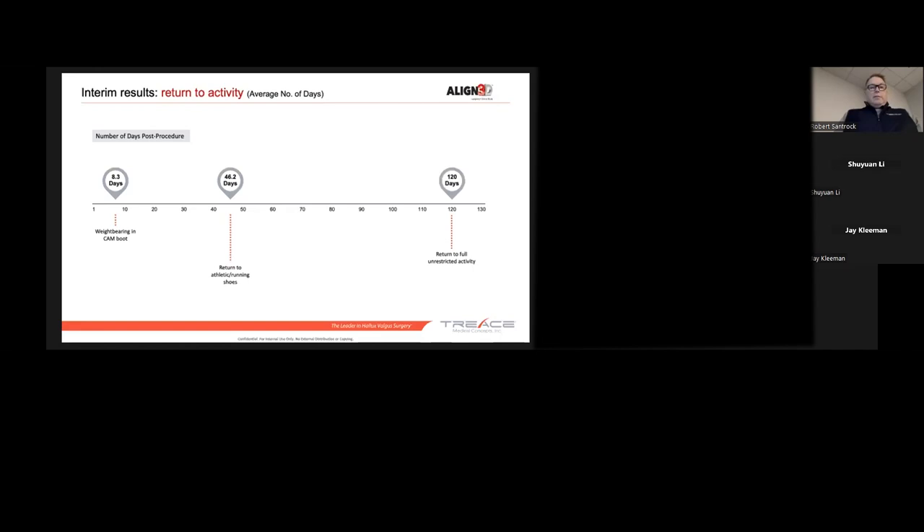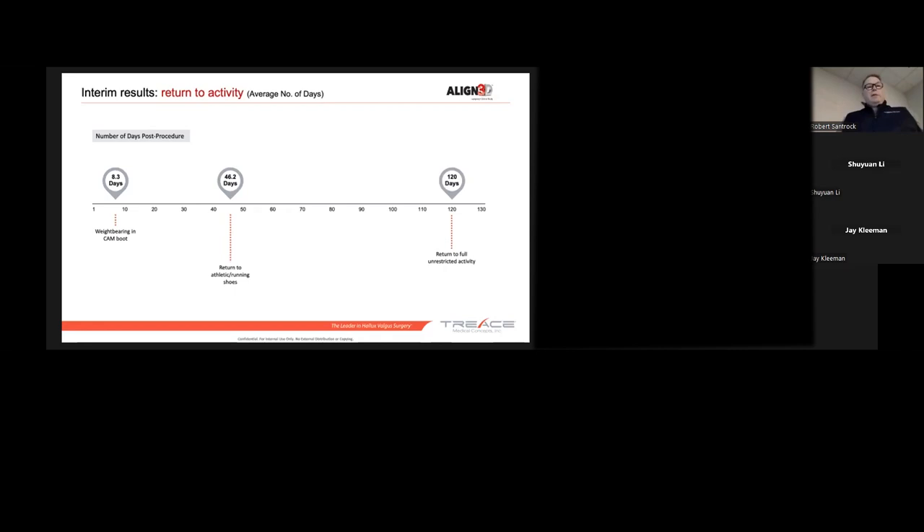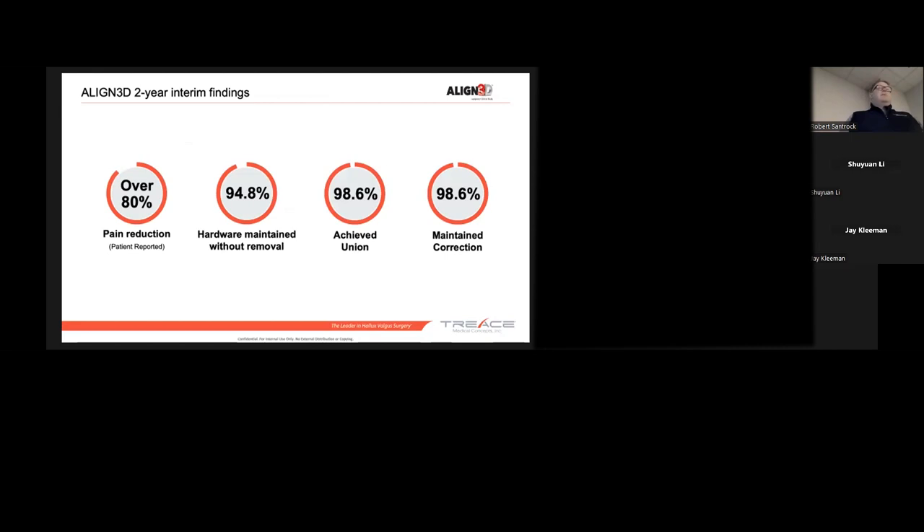One of the anchoring studies we did to start this was the Align 3D, which was our first multi-center study. We have just reached our four-year mark, and we have some first patients now at their five-year mark. Patients returned to weight-bearing at an average of 8.3 days — we didn't tell them when they had to, so some were one day and some were two weeks. The average is 8.3 days, returning to sports at four months. We have 80 percent reporting pain reduction, 94.8 percent hardware retention, 98.6 percent union rate, and 98.6 percent correction maintenance across 173 patients followed now five years. That gave us a good foundation that lapoplasty is sound, safe, and effective. From there we had to accommodate patients who came in with low intermetatarsal angles, which turned out to be metatarsus adductus — and that's where adductoplasty formed.